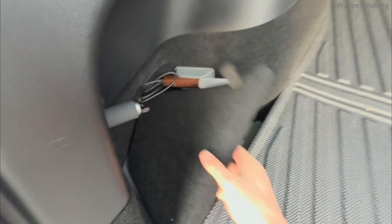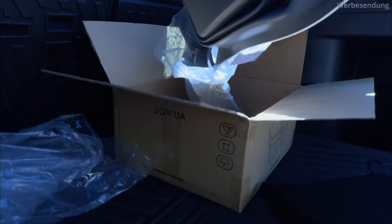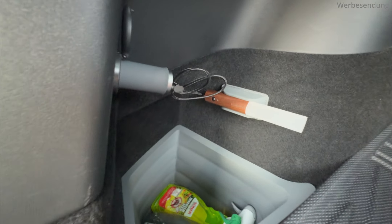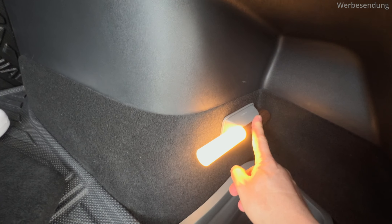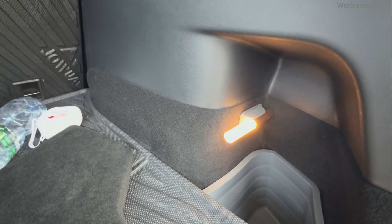Es gibt jetzt einmal rechts und einmal links aus Silikon diese Einlagen. Da passt noch immer sehr sehr viel rein. Und es gibt außerdem zwei Halter und zwei LED-Bars – 1 und 2 – die werden nach 15 Sekunden, wenn sich hier nichts bewegt, automatisch wieder ausgehen.